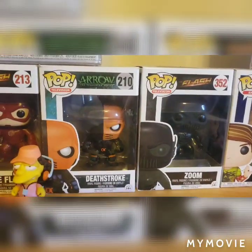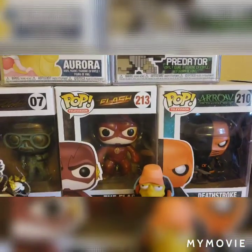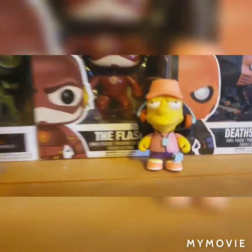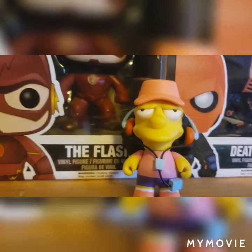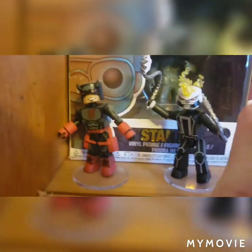We have Deathstroke and Zoom from the Arrowverse, The Flash from the Arrowverse TV show, Otto from The Simpsons, and a couple of mini-mates of Daredevil and Ghost Rider.